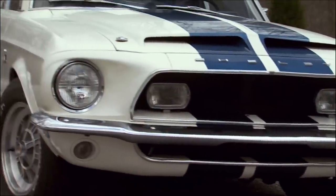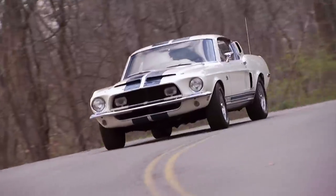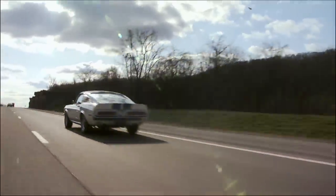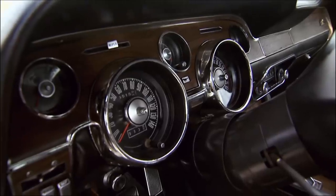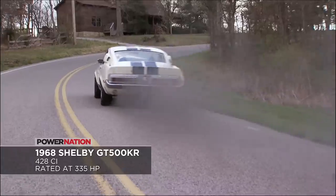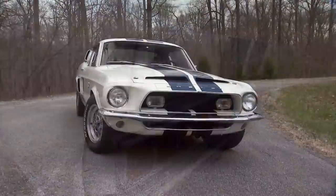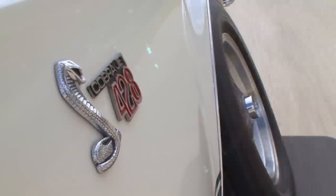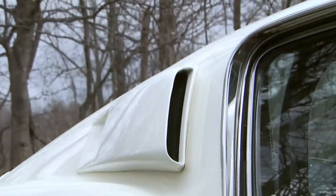Shelby was anything but modest about plastering his name all over his masterpiece. But the good looks aren't what got this car titled King of the Road. The 428 Cobra Jet that pushes this snake down the road might have something to do with it. Officially, Shelby claimed the king only had 335 horses, but guys in the know — and anyone who has ever pushed the loud pedal on one of these — knows that 335 is nothing but a lowball number to keep insurance affordable.